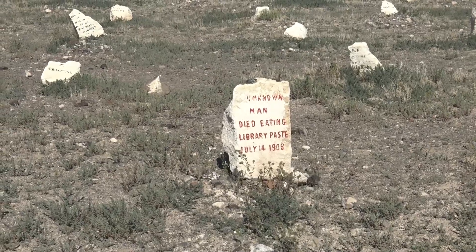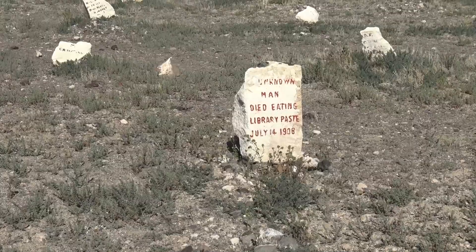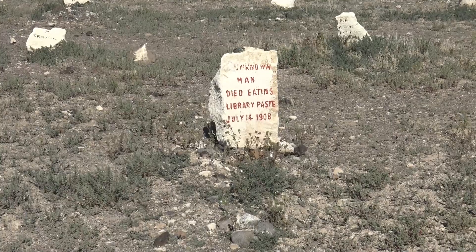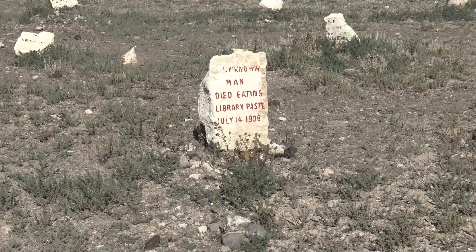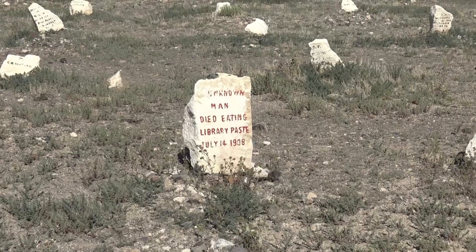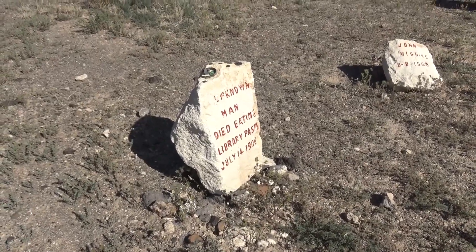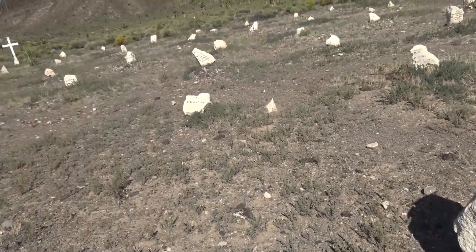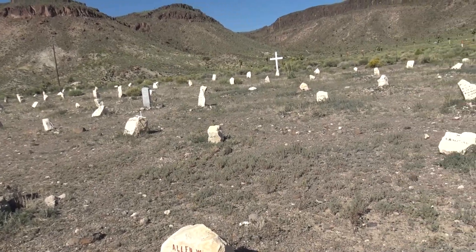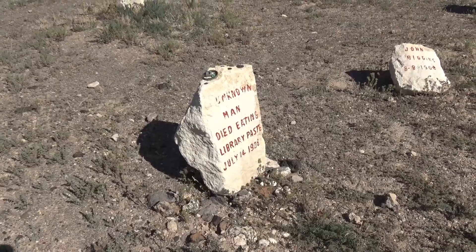A lot of people at first thought this can't be true. Look how new the tombstone is — I'd say people come out here and repaint these every once in a while. A report was made by Dr. Turner, who performed the post-mortem examination and said the man died of starvation and eating the paste — he was already near death and died within hours of consumption. So even if he hadn't eaten the paste, he would have died anyway from starvation in the next few days. These tombstones were literally just chunks of stone, stood upright with a little chiseling.